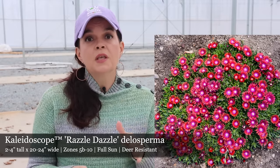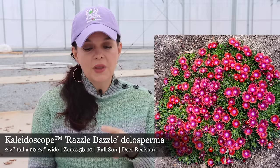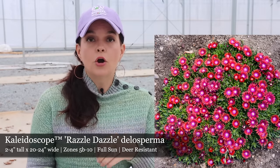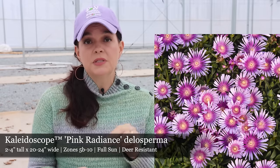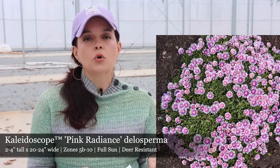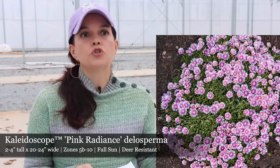It can spread up to two feet, so this would be great for those problem areas where it's dry and hot and you don't know what to put out there. Try Razzle Dazzle — it's hardy in zones 5B to 10, very heat tolerant, full sun, evergreen, and deer resistant. Within that same series we also have Pink Radiance, which is going to have light pink flowers with rosy purple centers. Still only two to four inches tall, up to two feet wide, same hardiness zone of 5B to 10. This is your grandmama's plant, but I guarantee she did not have the colors of Razzle Dazzle and Pink Radiance.